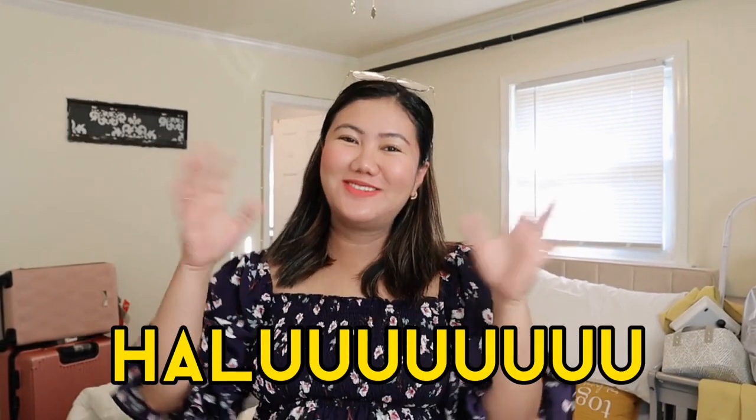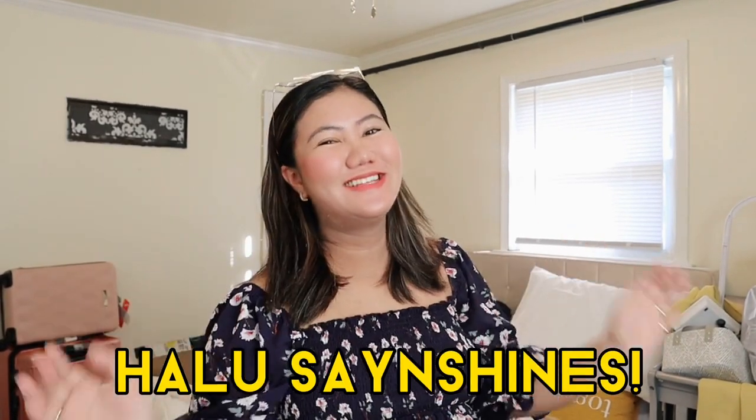Hello, hello, hello! Hello, Sunshines! Welcome or welcome back to my YouTube channel.